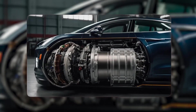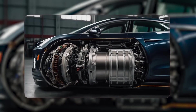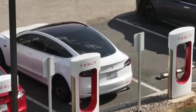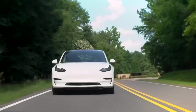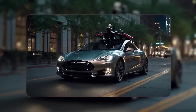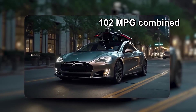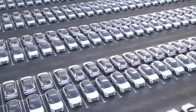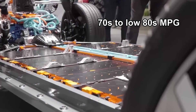In EVs, efficiency is king. The EPA uses MPGe — miles per gallon equivalent — to compare energy use. A high number means you go farther on the same energy. The Model S Plaid scores around 102 MPGe combined, which is more efficient than many performance EVs. The Taycan Turbo S sits closer to the 70s to low 80s MPGe.